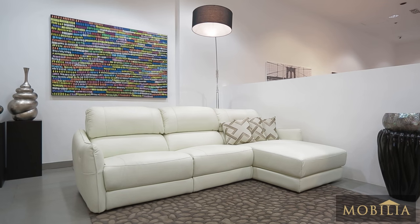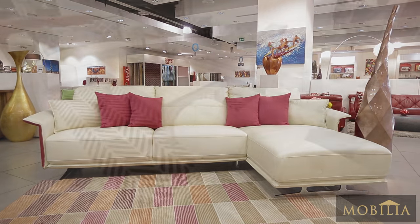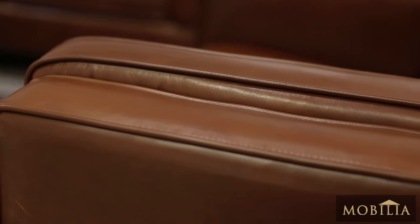Since 2006, Mobilia has built a reputation as a modern home furniture store with specific emphasis on quality, design and pricing of our leather and fabric sofas. The premium leathers used for the upholstery highlight the breathtaking shapes and graceful contours of our sofas.